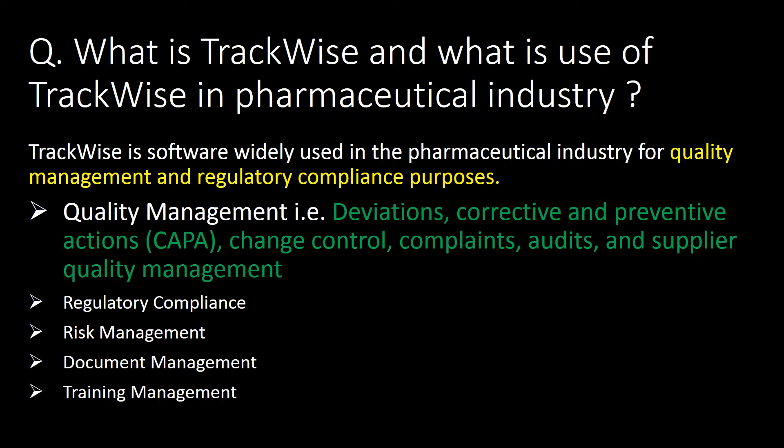Quality management includes deviations, CAPAs (that is corrective and preventive actions), change controls, market complaints, audits, and supplier quality management. Other uses of Trackwise include regulatory compliance, risk management, document management, and training management.